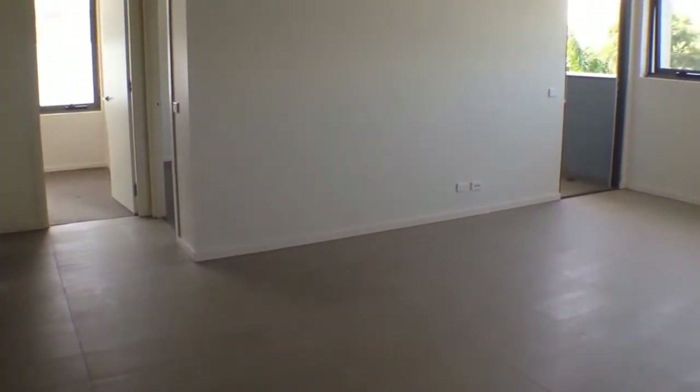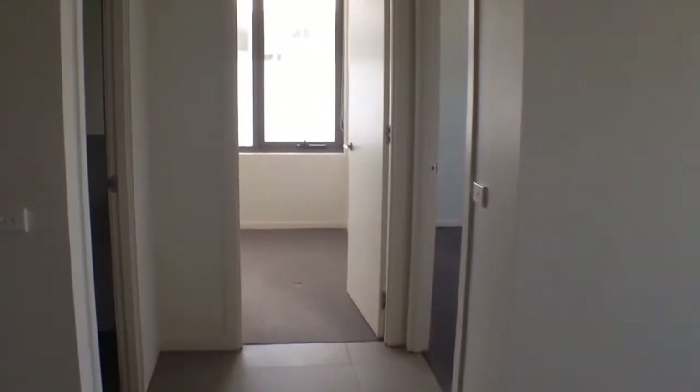Looking through our living room now, as we can see this is an excellent size space — plenty of room for a couch and TV set up, and also a dining room table and chairs.